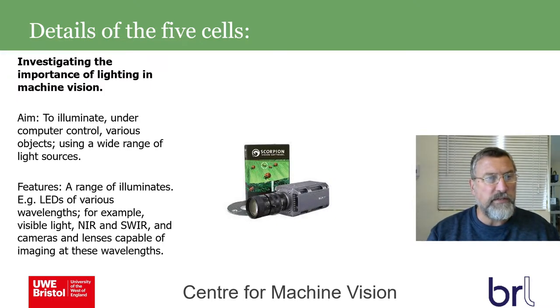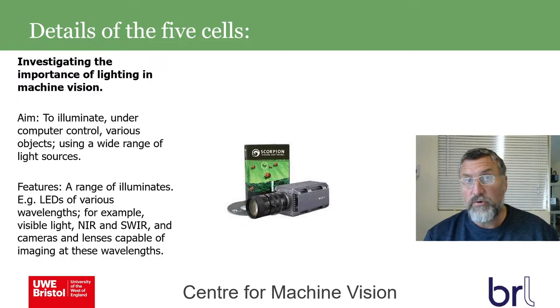In the first cell, investigating the importance of lighting, students will use illumination under computer control on various objects using a wide range of light sources — different luminance LEDs, different wavelengths, and different camera types including near-infrared or short-wave infrared. Different wavelengths enable things like seeing through certain polymers, resisting background light effects, and reducing pigment influence. Lighting has traditionally been neglected in machine vision courses, but it's a very important aspect — without proper lighting, good machine vision work simply can't be done.